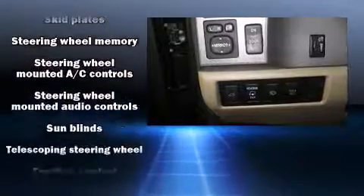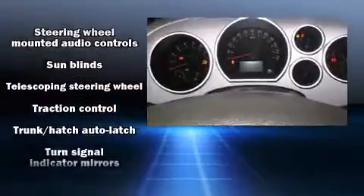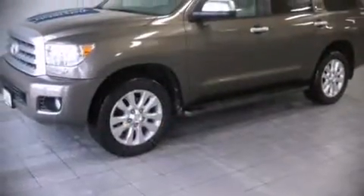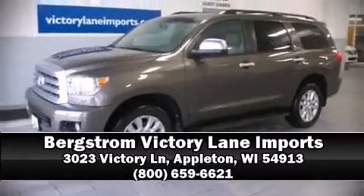A CARFAX History Report indicates just one previous owner. Our team is professional and we offer a no-pressure environment. Call now to schedule a test drive.